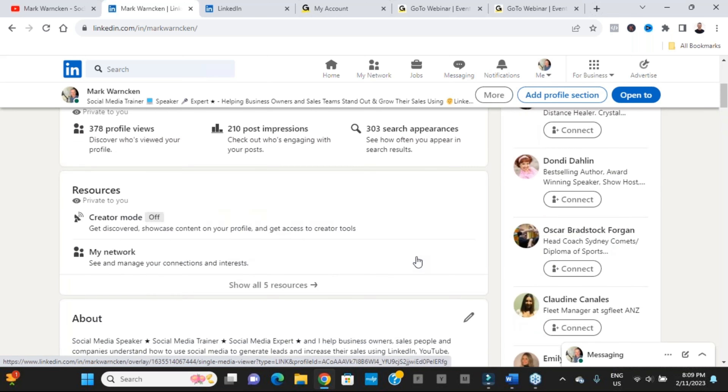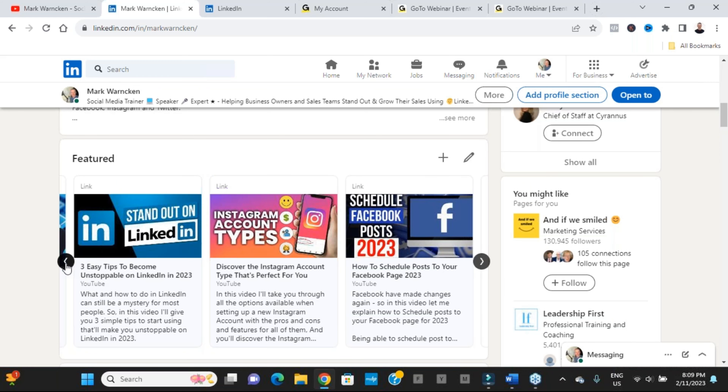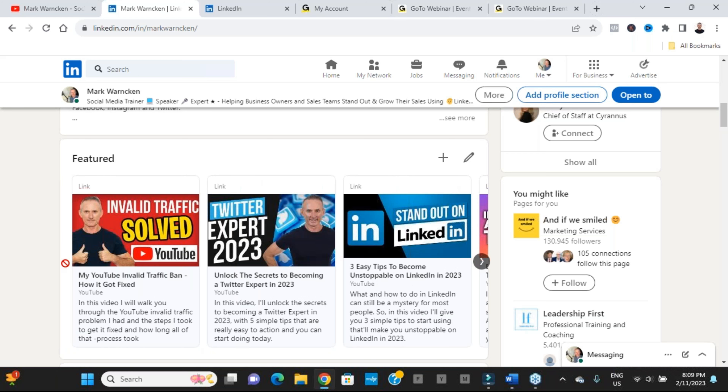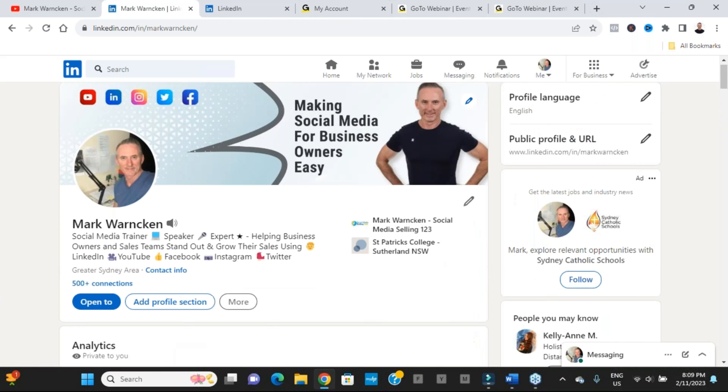Another feature with improvements is notifications. If I click on notifications, I'm now able to filter between all notifications, posts I've created, and mentions. Something simple but it allows us to filter notifications more easily as they come through on a daily basis.